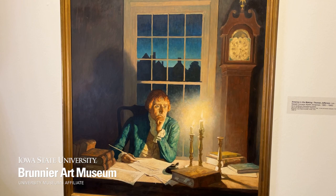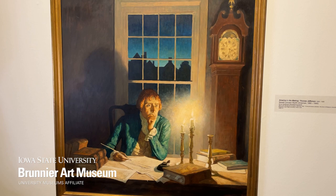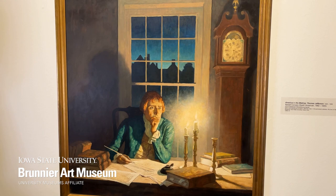America in the Making is a series of 12 paintings commissioned by John Morrill and Company of Ottumwa, Iowa for their 1940 promotional calendar. Wyeth regularly created larger scale paintings for commissions, which were reduced in size for the published calendars.